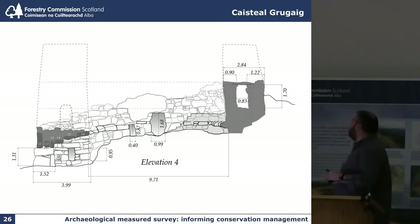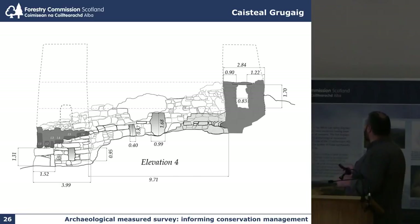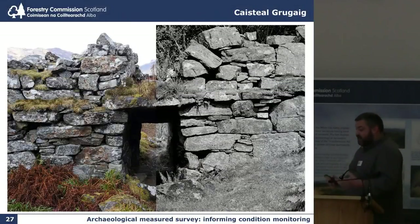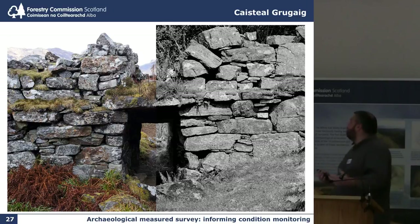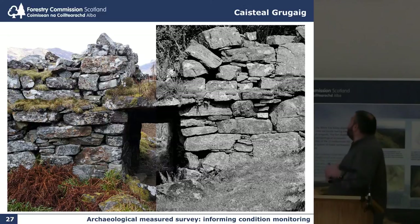Producing black and white drawings is also very important, and we're handing these to a conservation architect this year as part of a project to try and work out how best to repin the structure and keep it in its current state. So it's an archaeological measured survey whose ultimate aim is to inform conservation management. By going back into the archive you can start to look at what existing photography there is. On the right-hand side you have a view of the entrance undertaken by Angus Graham in 1949 and myself in 2011 — I just thought I'd blend the two together, two views in time of the same view. It's very important to ask your surveyors to look at archive images and try to replicate them, so you can build up condition monitoring over time.